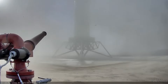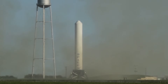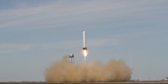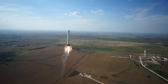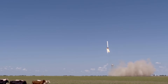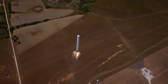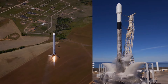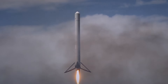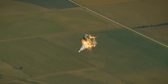But that was it — a tiny hop, but an important one. The Grasshopper rocket went on to perform eight successful flights, each one flying higher than the last. After scaring a few cows along the way, SpaceX then went on to fly a larger rocket that had much more resemblance to the Falcon 9 we know and love today, performing multiple successful flights and one slightly less successful.